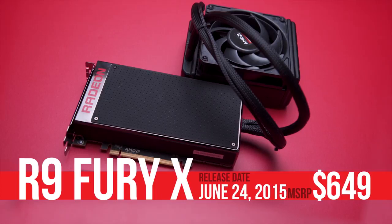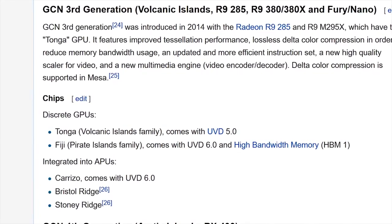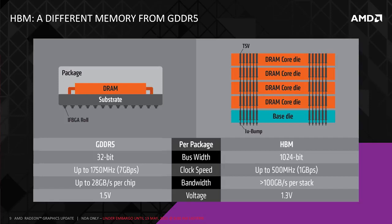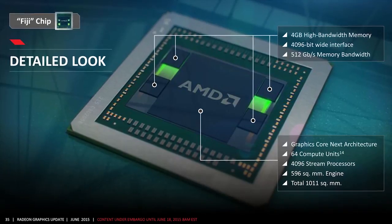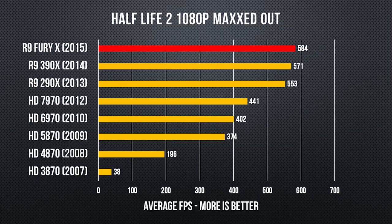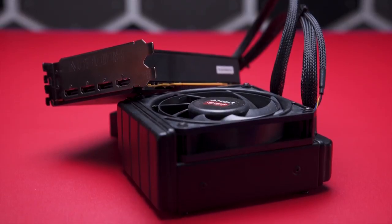R9 Fury X, on the other hand, was not a rebadge for sure. This thing made Hawaii and Granada look like toys. It introduced a new generation of GCN, with a high quality video scaler and lossless delta color compression. It was the first GPU to use HBM, or High Bandwidth Memory, which is high performance 3D stacked DRAM right next to the GPU, for a marketed 4096-bit memory interface, and boasted a completely ludicrous 596 millimeter square die with just shy of 9 billion transistors. The GPU industry had been stuck with 28 nanometer manufacturing for well over 3 years. But when your flagship graphics card needs a pre-packaged water cooler, it might be time to take your foot off the gas pedal.